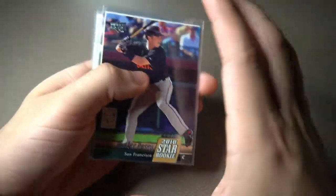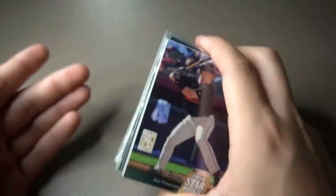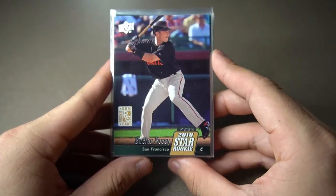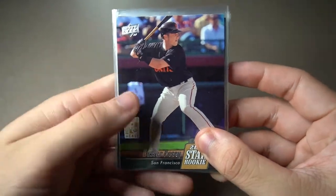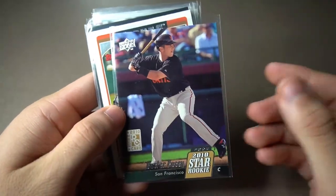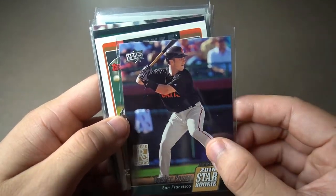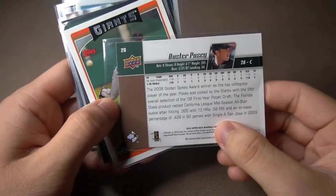Let's start off with the stack that I got at What's on Second Sports Cards. This guy was absolutely amazing. We had a great long conversation about cards, rookie cards, and what's been going on in the current market of sports cards. One of the cards I instantly drew interest to was this Buster Posey Upper Deck Rookie Card — awesome, great condition, shows young Buster Posey right there. A great one to add to the personal collection.